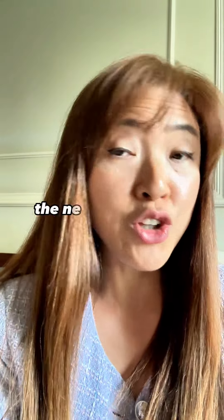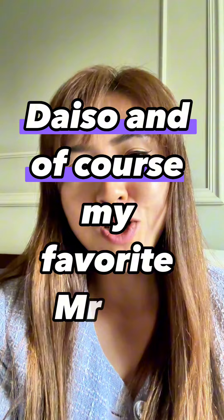Walking on Sunshine Salon, the new barbershop, ice skating, Daiso, and of course my favorite, Mr. DIY.